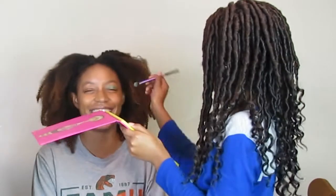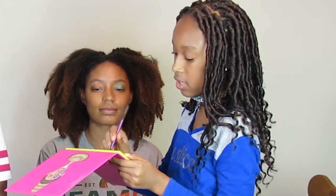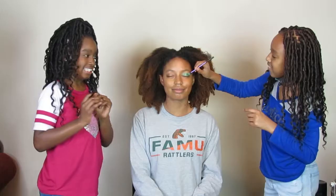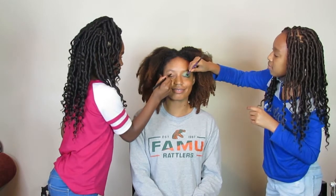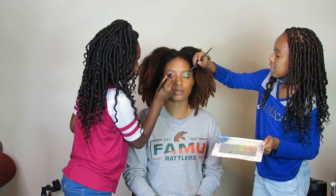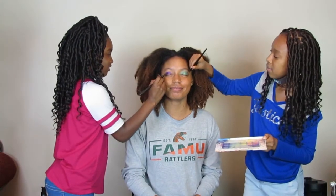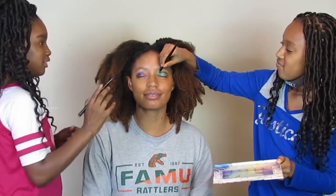Why are you guys so quiet? You're focused. Guys, this is going to be beautiful. I don't want to put so much dark green because I want to mix it in with a little red. You're going to look like a queen. You're going to close your eyes though. See y'all in the comment section saying Team Makaela, because Trinity is not looking good over there. I am looking good! You're looking horrible.